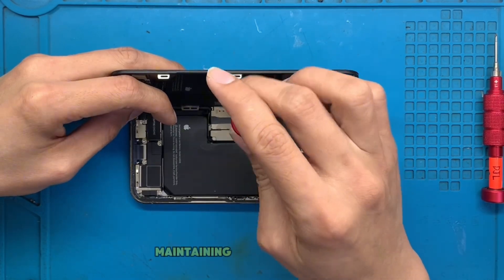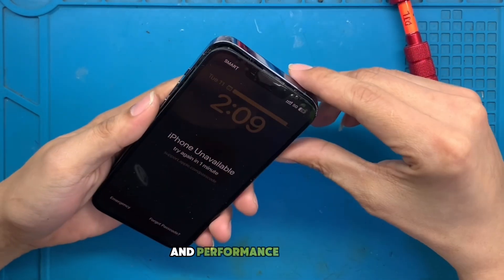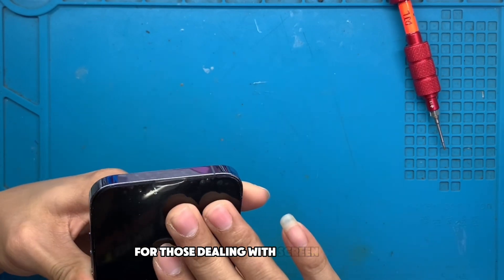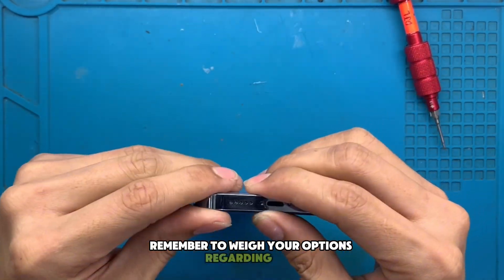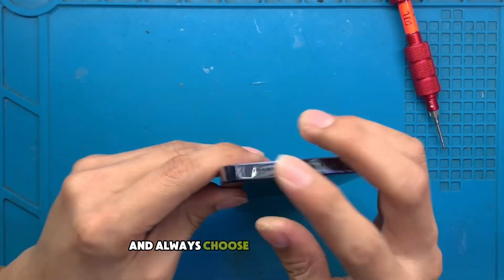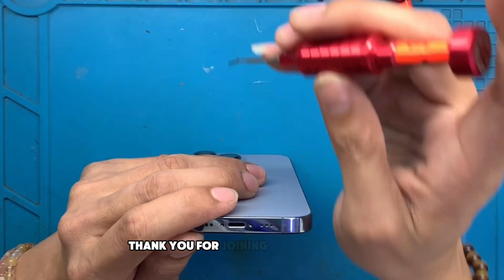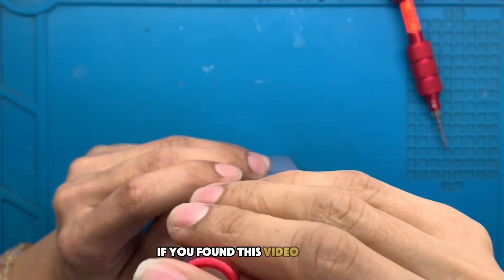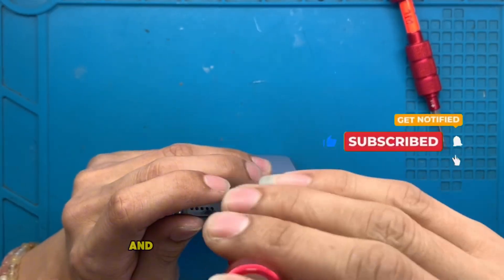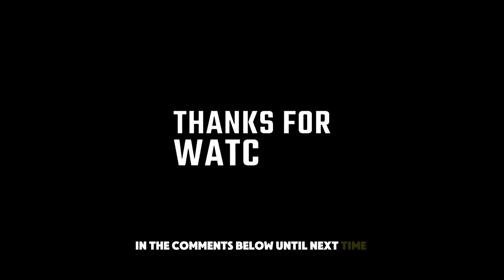In conclusion, maintaining your iPhone 13 Pro in pristine condition is vital to enjoying all the features and performance it offers. An LCD replacement is an essential component for those dealing with screen damage. Remember to weigh your options regarding OEM vs Aftermarket and Professional Repairs vs DIY, and always choose the highest quality parts available to ensure the longevity of your device. Thank you for joining us today here at Kisitek. If you found this video helpful, be sure to give us a thumbs up, subscribe to our channel for more tech insights, and share your experiences with iPhone repairs in the comments below. Until next time, stay tech-savvy!